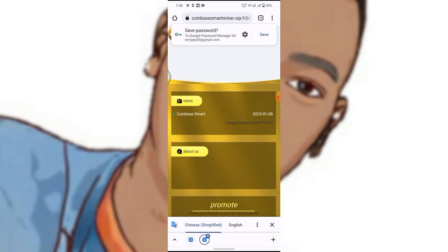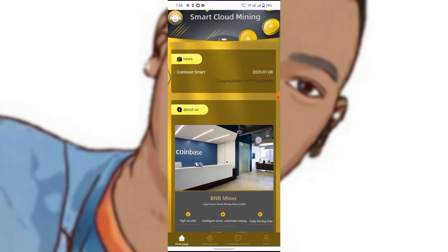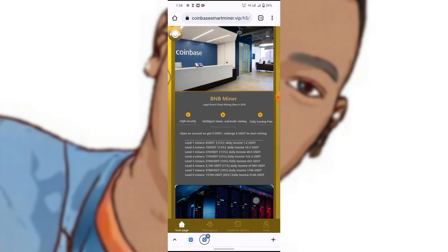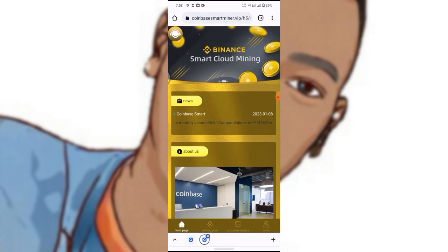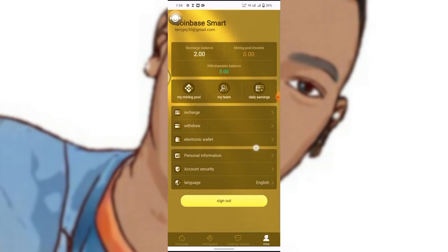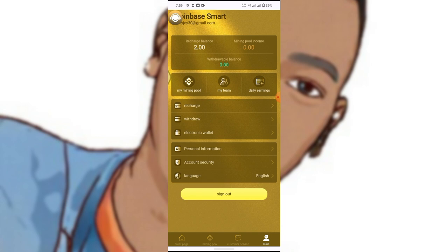After clicking Register, your account will be successfully created. Right over here is the account dashboard. This is the site that earned me the 1.2 USDT I showed you at the beginning of this video. If you register, you are going to get a bonus of two US dollars.